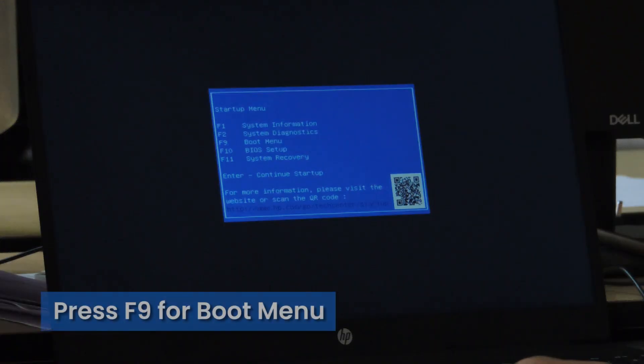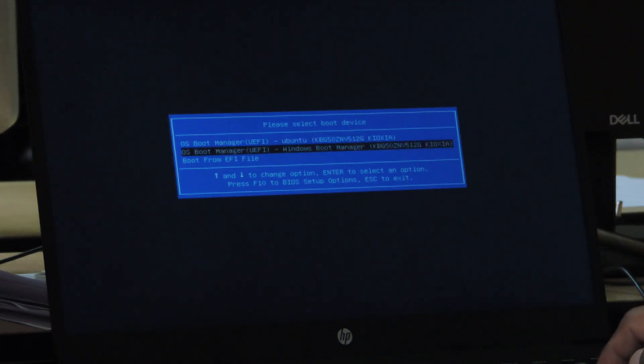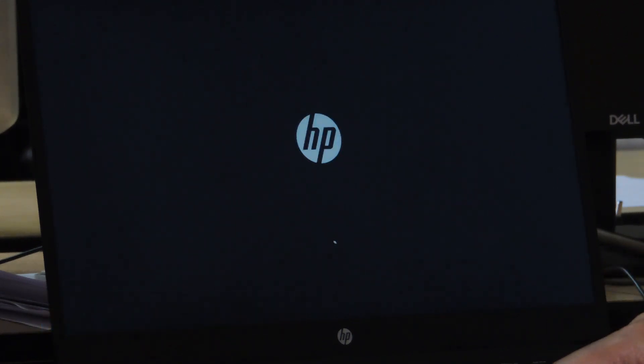You can see the startup menu comes. F9 for boot startup and F10 for BIOS. We can check it with F9. It's working.